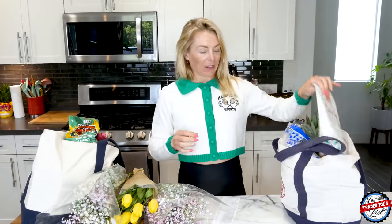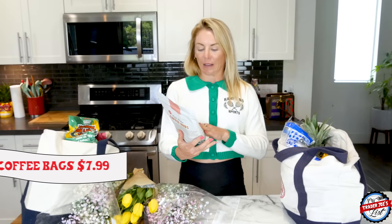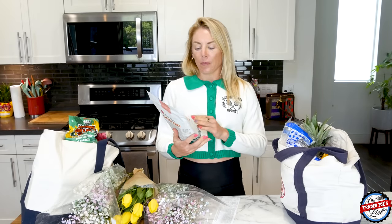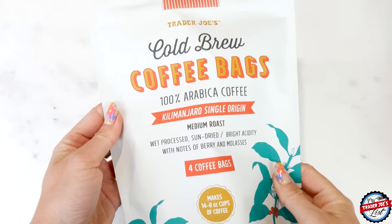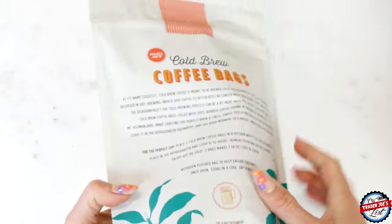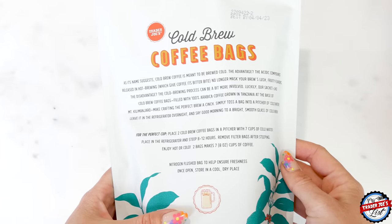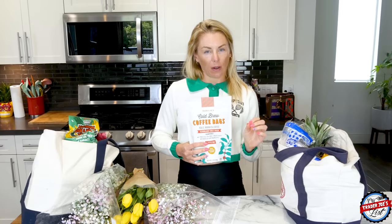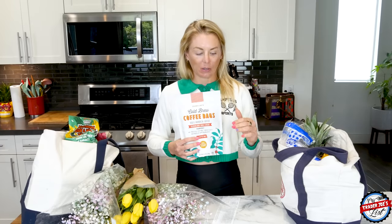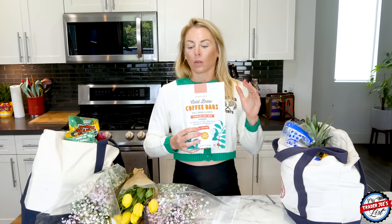I picked up cold brew coffee bags — these are not for my nieces because giving a nine-year-old and a four-year-old coffee would just not be okay. These are for me and my sister who will be here this weekend. I love cold brew — I don't drink a lot of coffee during the week because I'm already running very anxious, and coffee heightens that. So it's mostly matcha and tea for me.